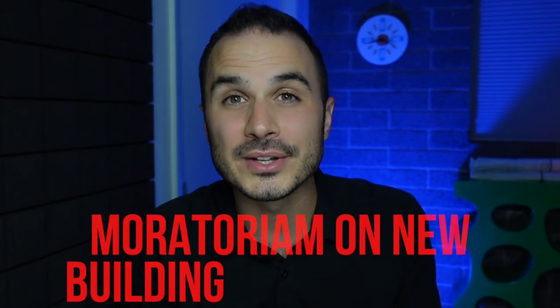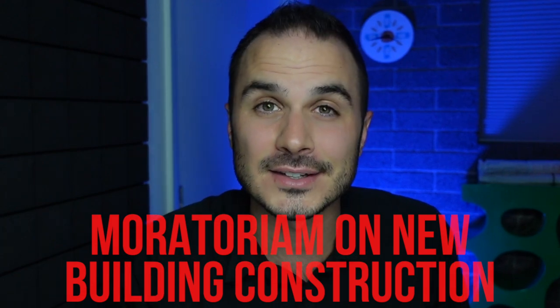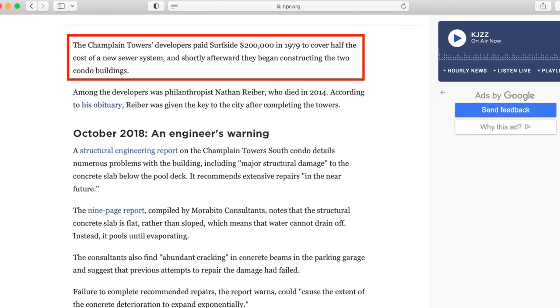Residents of Surfside at that time were more of an older retired generation and were not interested in taking the city in that direction. On top of the fact that developers didn't have local support to build, there was also a moratorium on new building construction in Surfside in the 1970s, which meant no new buildings were allowed because the city was worried the existing sewer system couldn't accommodate new developments. By 1979, one developer agreed to chip in $200,000 towards sewer repairs and was given the green light to move forward with his project — which happened to be the Champlain Towers — making him the first to be given approval to build following that moratorium.